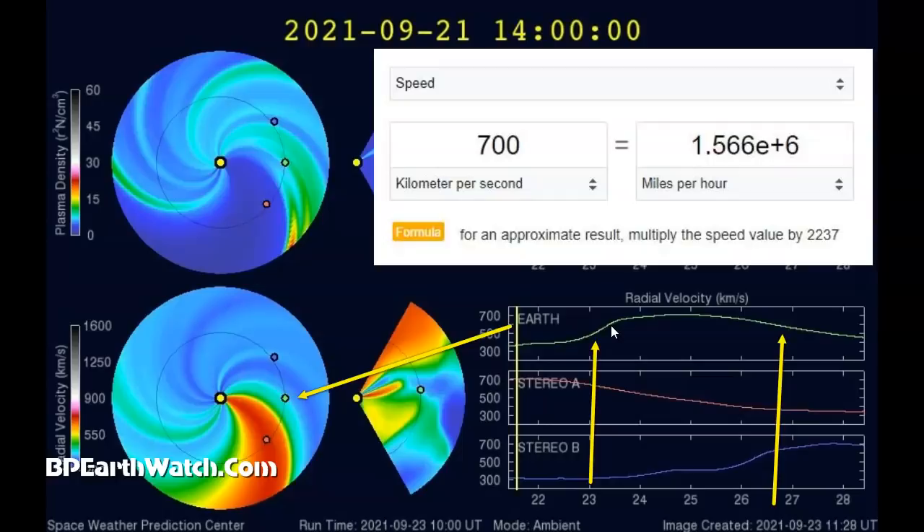Usually if you're going to have a 700 kilometers per second peak, it's at just one section of a solar wind graph — not usually three days. Notice on the left side at the bottom of this chart, the earth is in the green dot, and that correlates to the chart on the right with the green arrows. So you're going from a little over 300 kilometers per second, doubling that again to 1.56 million miles per hour.